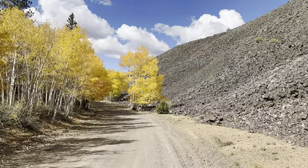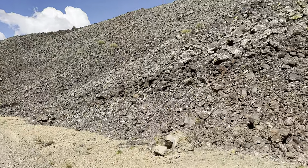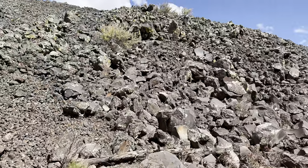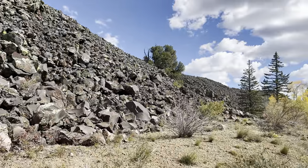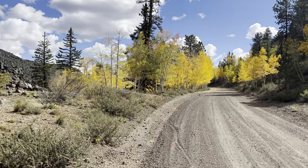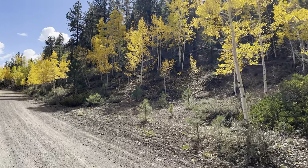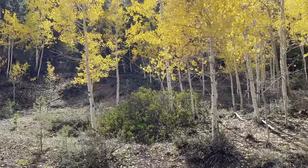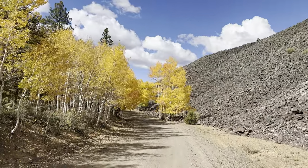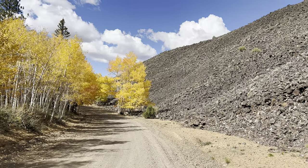This is just pretty cool. Breathtaking. I've been to a lot of places, but this road on this day is utterly spectacular. We have the golden aspen, the black lava, the green lichen on the lava, the blue sky with the white clouds — it's just beautiful. I've been to Colorado, Moab, the Dakotas, but this is probably the most breathtaking thing I've ever seen. It's just unreal.